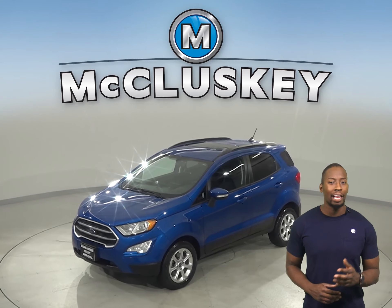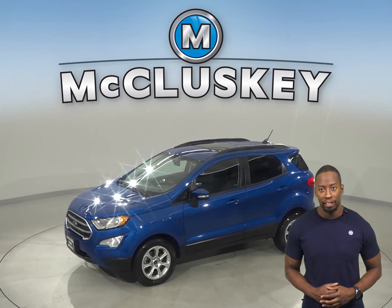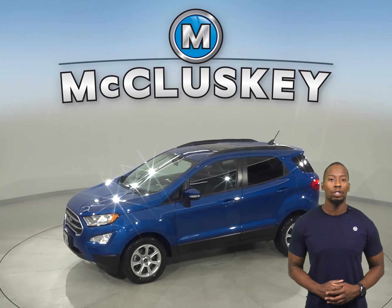Check out this reliable 2018 Ford EcoSport. This four-door sport utility has about 25,000 miles on the odometer and still has a long life ahead of it.